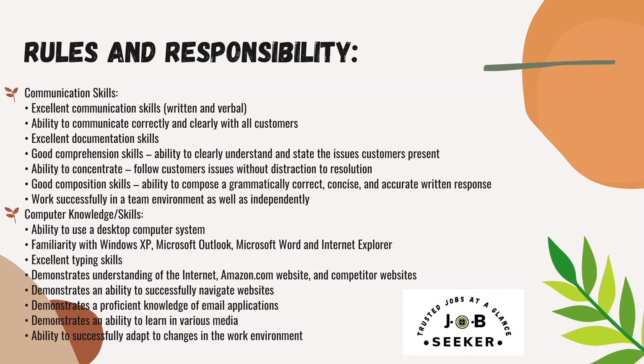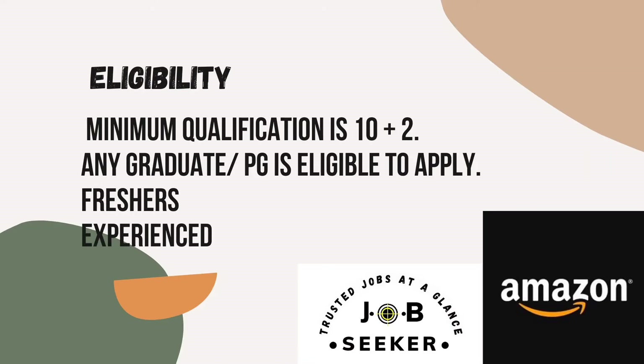Next comes the eligibility criteria. Friends, the minimum qualification is 10+2. Any graduate or postgraduate is also eligible to apply. Both freshers and experienced candidates can apply, and the salary will be according to your level of education and position.